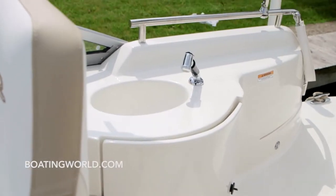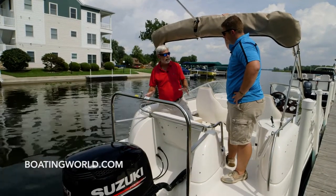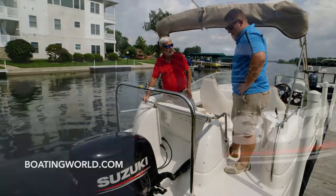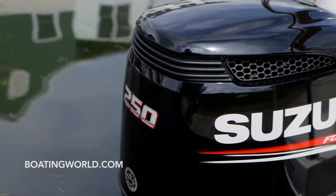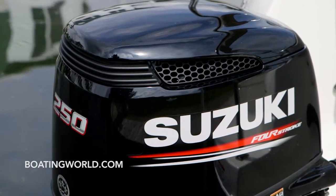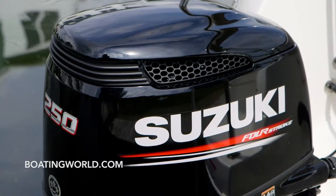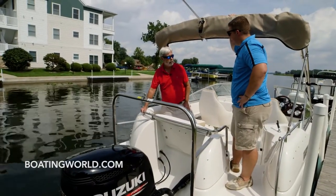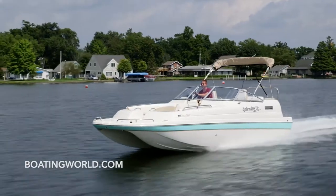I seem to be seeing a lot of black outboards on your Splendors these days. We've chosen to represent Suzuki. They're a great motor, excellent customer service — you can't go wrong with them. They're great, and often you get them at a really fantastic price too. It actually allows us to extend our savings to the customer even more, and that's something we'd like to take advantage of for them.